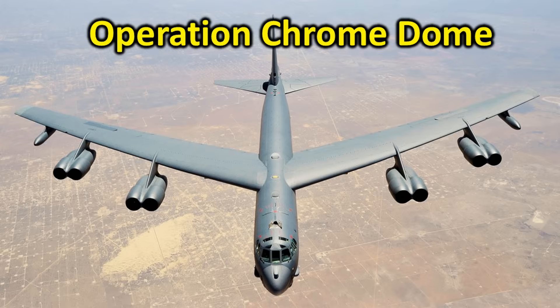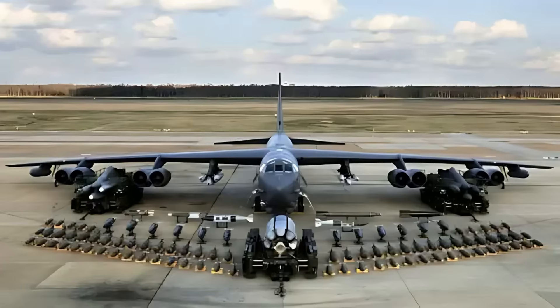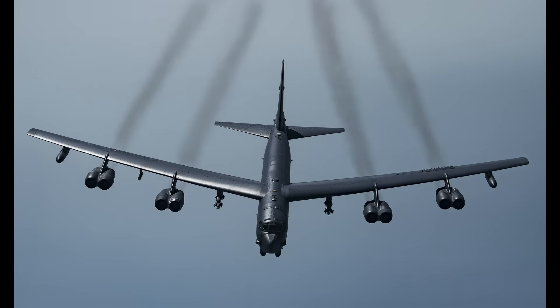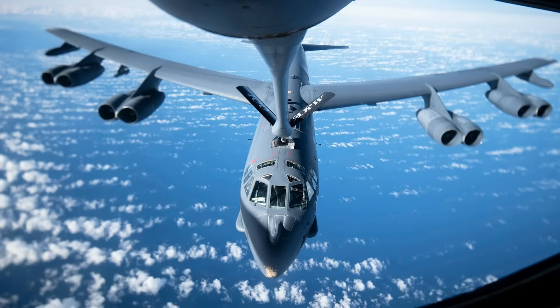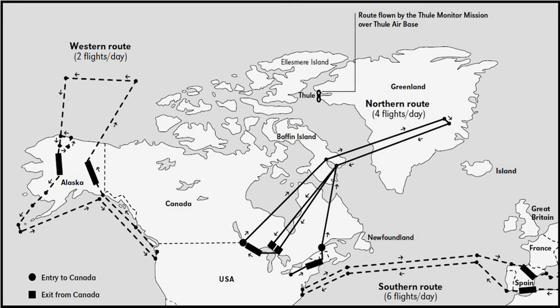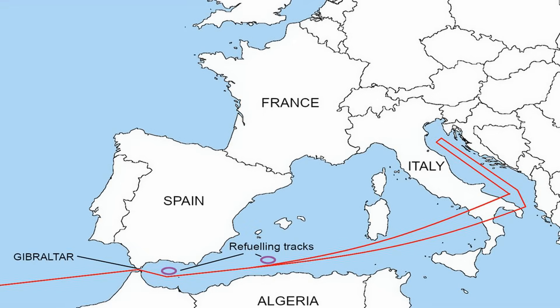Under Operation Chrome Dome, at least 12 nuclear-armed B-52 bombers were kept in the air at all times. Each plane would remain airborne for a minimum of 24 hours, after which it would be replaced by another aircraft. To sustain such long flights, these bombers would be refueled mid-air using KC-135 strato-tankers. This map shows the typical routes flown by these planes — many over the United States, Canada, Greenland, and Alaska, but some extended across the Atlantic Ocean and passed over parts of Europe, nearing the Soviet border.